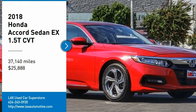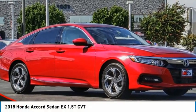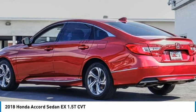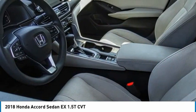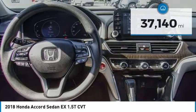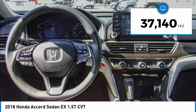Come test drive the 2018 Accord — ingeniously simple, yet overflowing with luxury and technological creativity. All that and more in the Accord, and it is priced below $30,000. This vehicle has less than 40,000 miles.